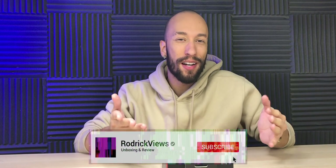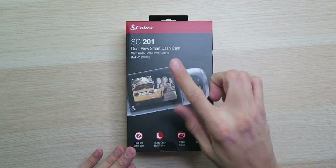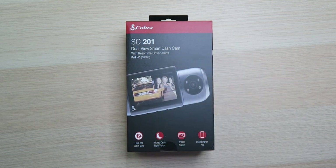If you're like me, when you think of Cobra, the first thing that pops in your mind other than a snake is a radar detector. They make some pretty good radar detectors, but it looks like they're trying to get into the dashcam market and they're coming at it pretty hard. We got the SC201 dual view smart dashcam with real-time driver alerts that records in full HD 1080p. Being that this is a dual view dash camera, it records not only in the front of your car but also inside of your car, so this is perfect for ride-sharing services like Uber and Lyft.